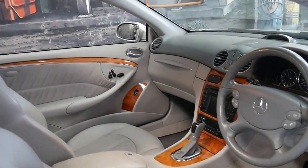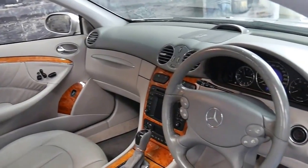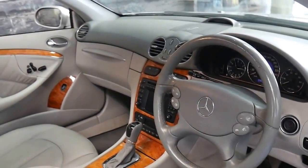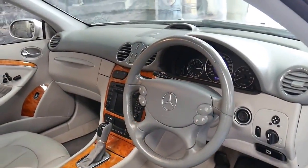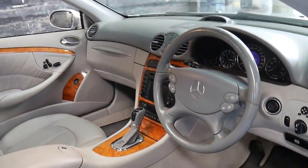The Elegance came with this beautiful timber interior. This particular car has done 155,000 kilometres but it's a Mercedes-Benz and it's a 320.